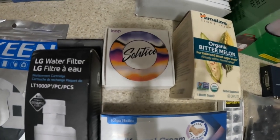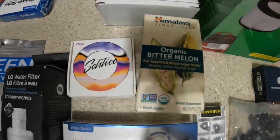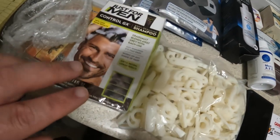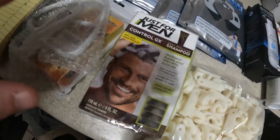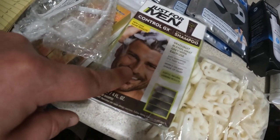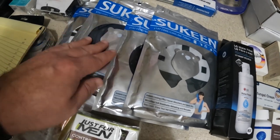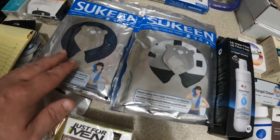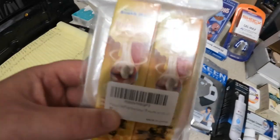Bitter melon I'm going to list for $10. I have this Just for Men — I didn't grab the other one because they were spread out — but I'm going to list this for $10. I have four cooling towels; individually I don't think I can get quite enough for them, so I'm going to lot these into two-packs and list each two-pack for $12.